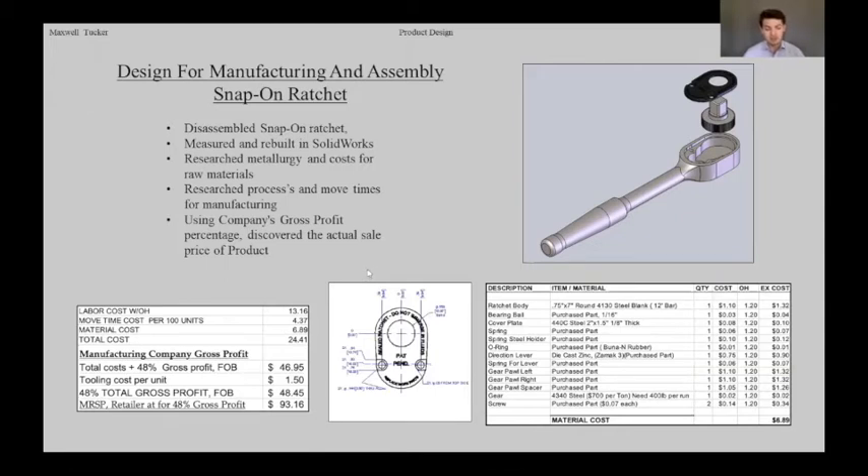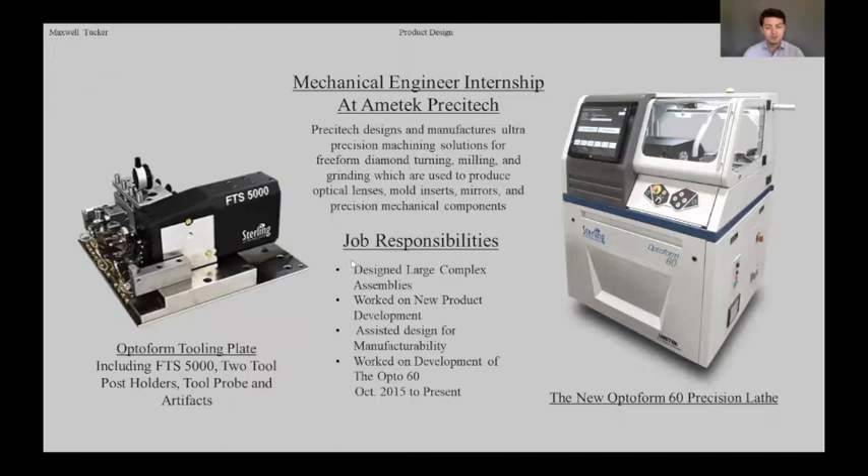After I had the materials and processes, I was able to cost my labor times and use Snap-on's annual report of gross profit to find the manufacturing costs for the product. I've been an intern at Amitek Preciitek in Keene for the past four and a half years, where we make ultra-precision machines for diamond turning, milling, and grinding used in the manufacturing of optics, molds, and mirrors. I started out as a CNC machinist and moved into the engineering department, where I worked on the Opto 60 project — a precision lathe that makes contact molds and other small optics. I did work on the large machine assembly and mechanical processes, as well as a tooling plate layout to fit additional tooling onto future builds.